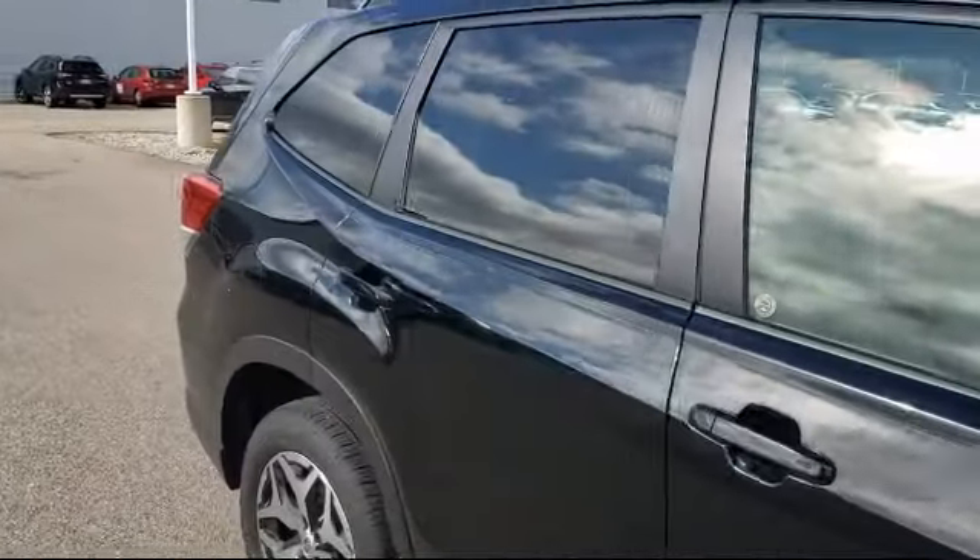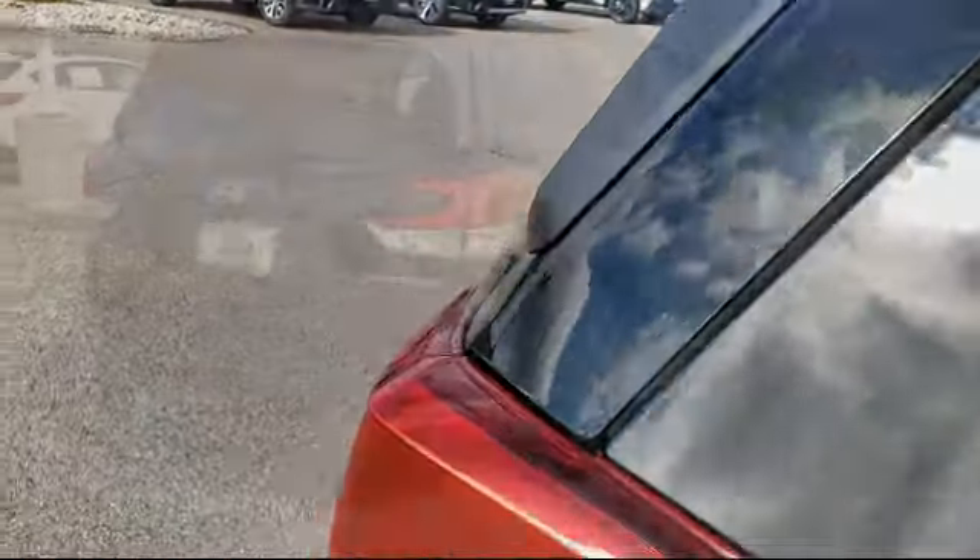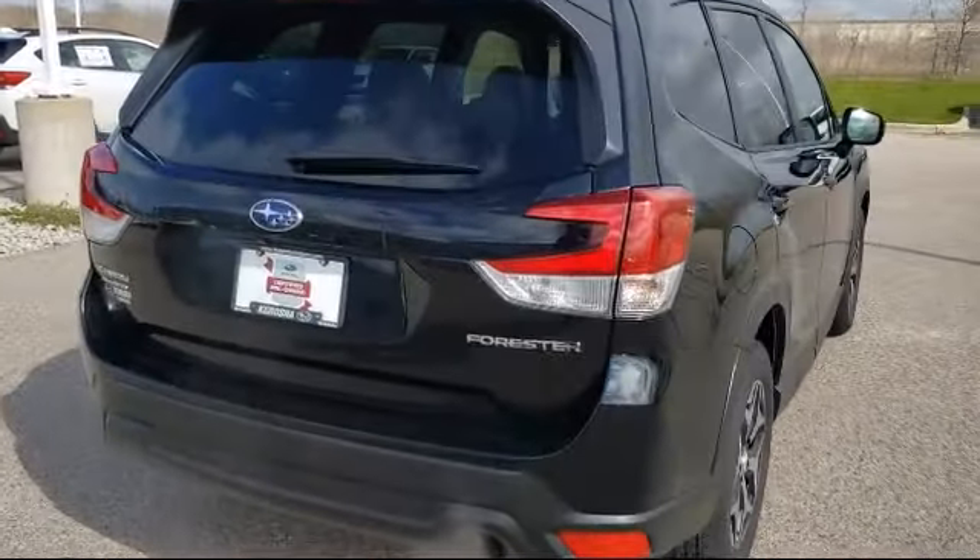Dual front side impact airbags, alloy wheels, split fold-down rear seat, and has less than 15,000 miles on the odometer.